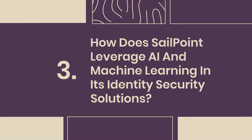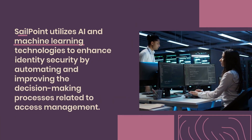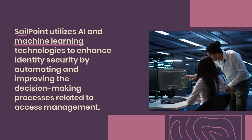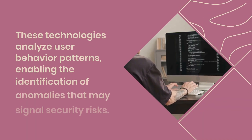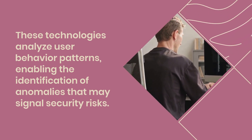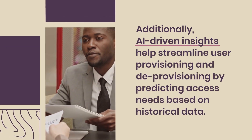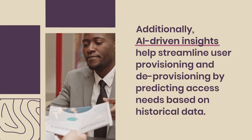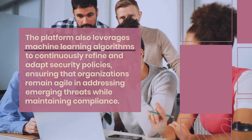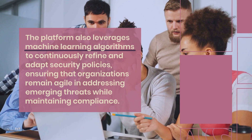Question 3: How does SailPoint leverage AI and machine learning in its identity security solutions? SailPoint utilizes AI and machine learning technologies to enhance identity security by automating and improving the decision-making processes related to access management. These technologies analyze user behavior patterns, enabling the identification of anomalies that may signal security risks. AI-driven insights help streamline user provisioning and deprovisioning by predicting access needs based on historical data. The platform also leverages machine learning algorithms to continuously refine and adapt security policies, ensuring organizations remain agile in addressing emerging threats while maintaining compliance.